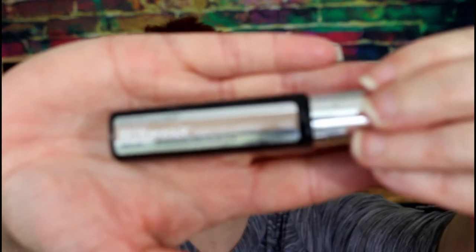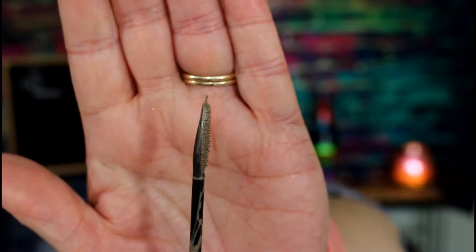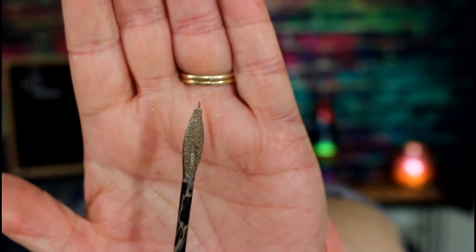Last but not least is this Maybelline Brow Precise Fiber Volumizing Mascara — it's for your brows. The wand is just a little too thick for my sparse areas, and the color wasn't quite right for me either. So why keep it?